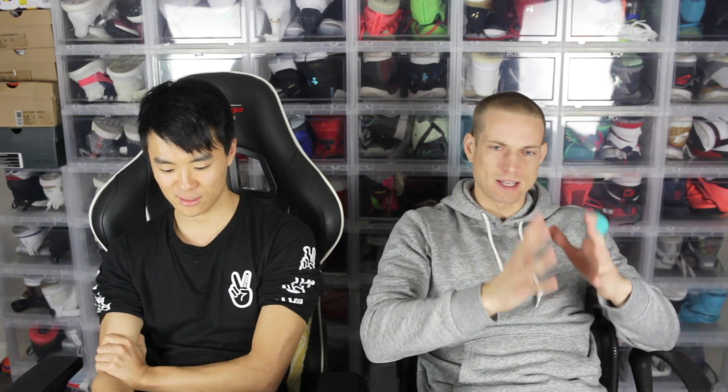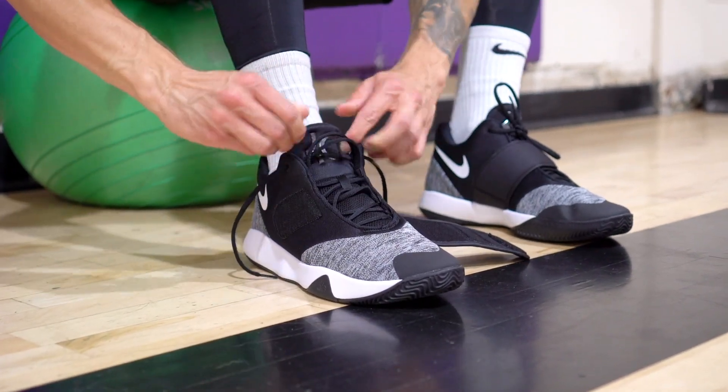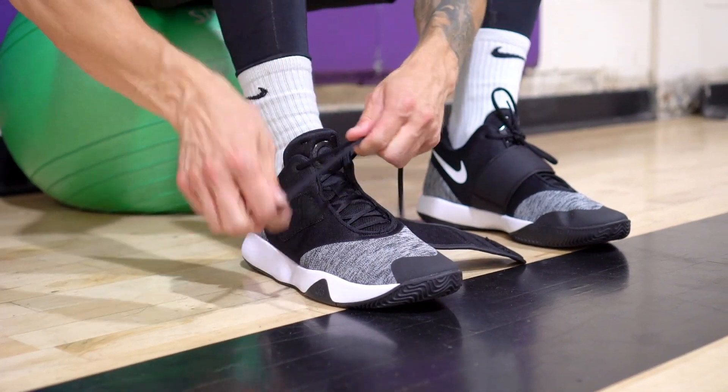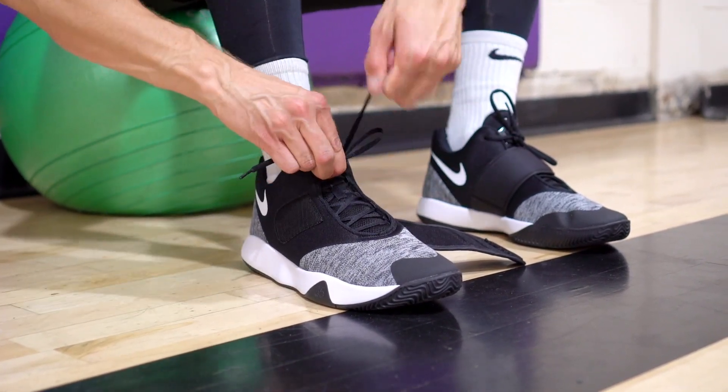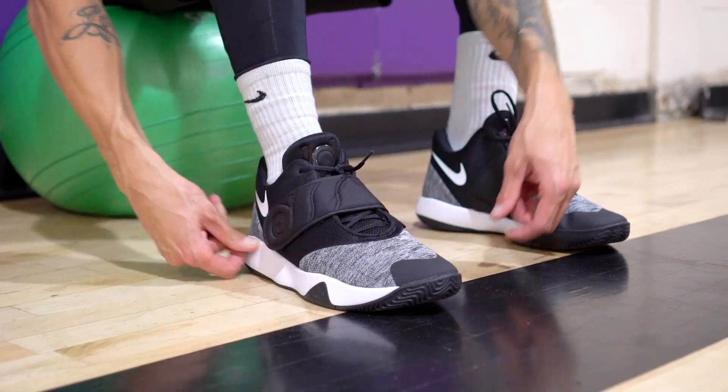Worst performer. You guys already know — I had to suffer and test this shoe. I appreciate KD making a budget model, but it's not even that cheap at a hundred bucks — it's more than the Flytrap. It's the KD Trey 5-6. I can't remember the name, I tried to block it out of my memory. Cushion: horrendous. Traction: horrendous. Materials: garbage, almost feels like paper mache. Not the best looking shoe either. Do not buy that.